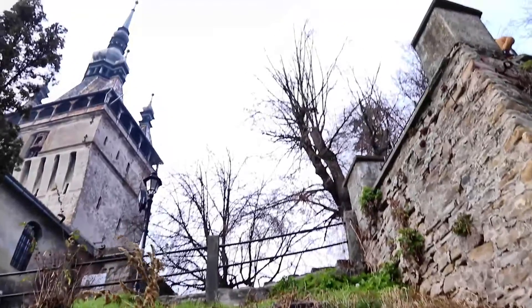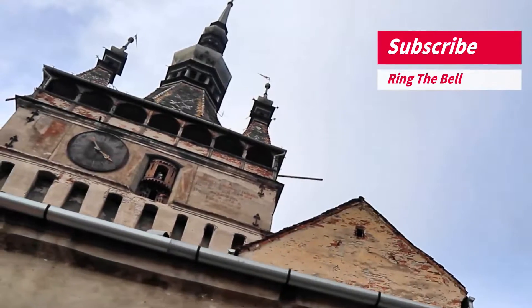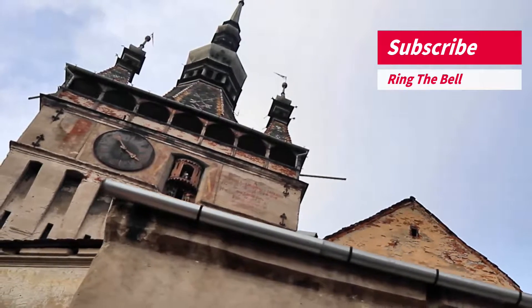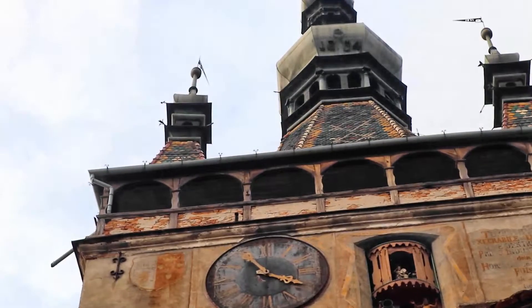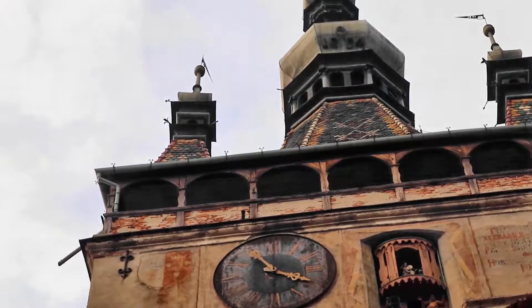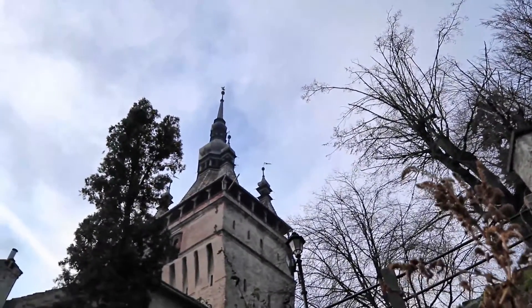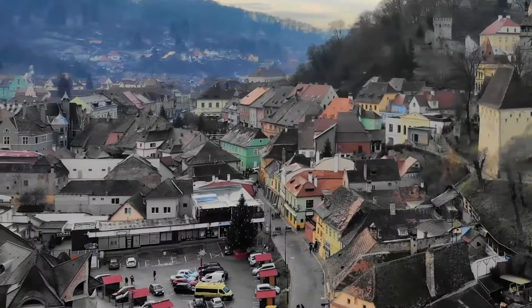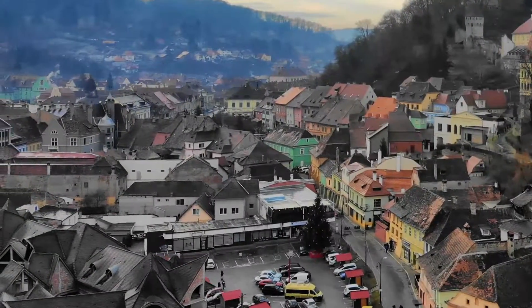Sighisoara's main point of attraction is the clock tower, also known as the council tower, which was built in the second half of the 14th century and expanded in the 16th century. The four small corner turrets on top of the tower symbolize the judicial autonomy of the town council, which could apply, if necessary, the death penalty. In the 17th century, a two-plate clock with figurines carved from linden wood was set at the top of the tower, with one dial looking over the lower town and the other facing the citadel.